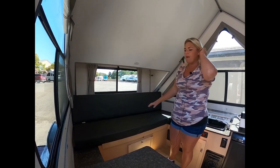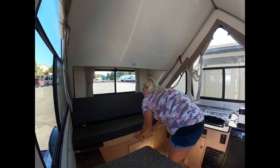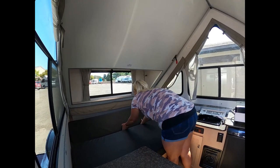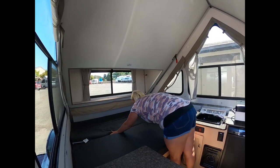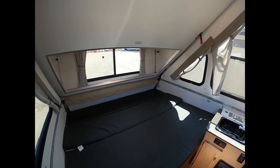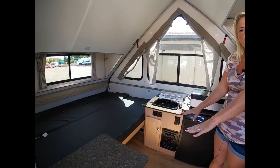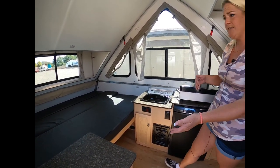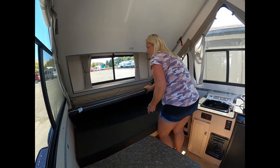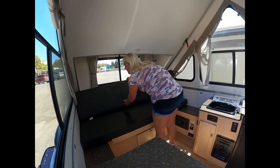This is going to give you a queen-size bed when you make it down. They try to make it very easy to set up — they don't want you working too hard when you're camping. That's how it goes down into the bed. A lot of people like the under-area for a dog bed, for extra bins, for added storage. You can use that however you see fit, and it goes back up pretty easily.